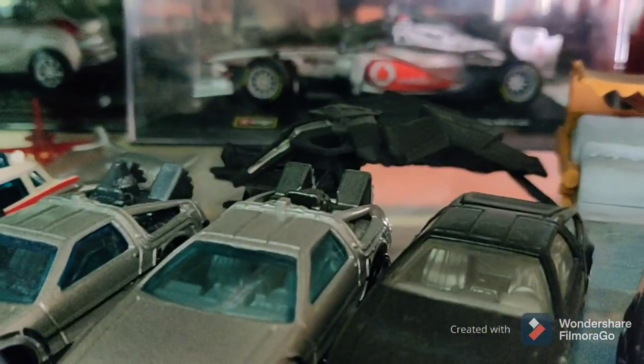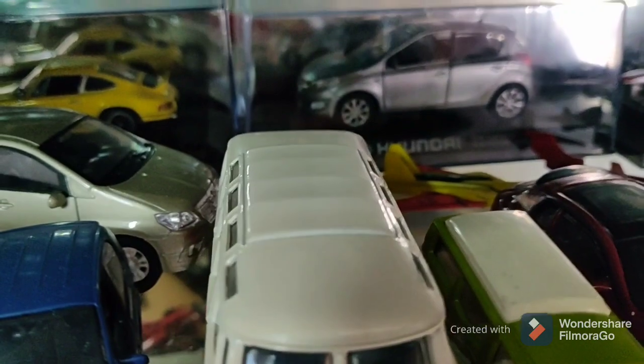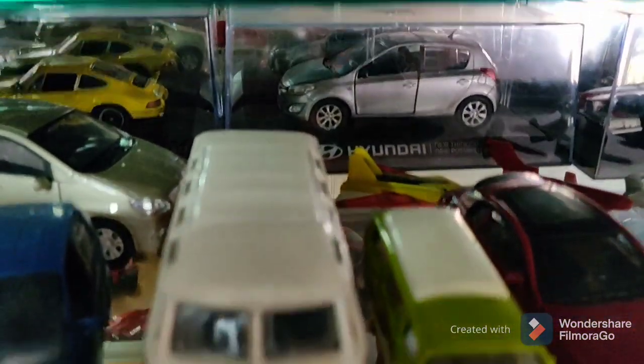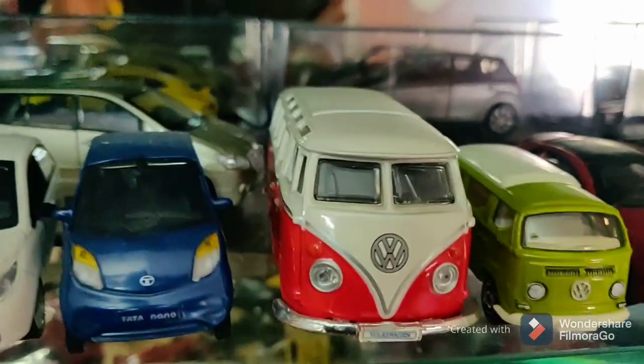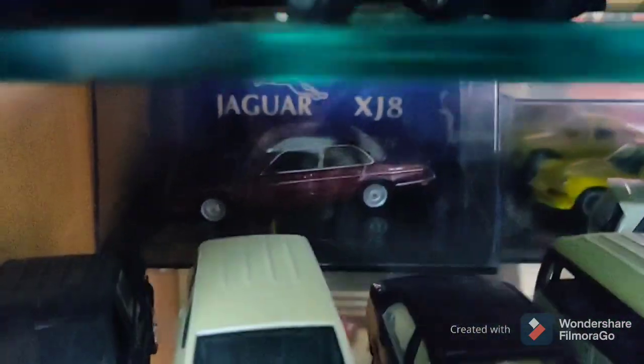I have a Tata Sumo, we have Lewis Hamilton's McLaren, we have the Ghostbusters Ecto-1, I have a Hyundai i20 at the back, an Alfa Romeo, a VW Samba Bus — and the big one. Then we have the entire fleet of Tatas: the Nano, the Vista, Tata Ace, Manza, Aria, the Nexon cab, and there I have a Jag.